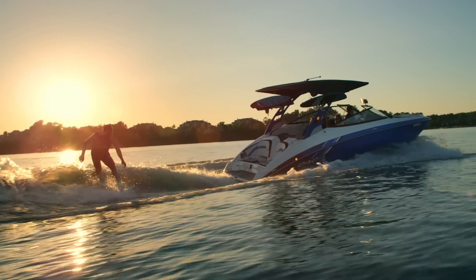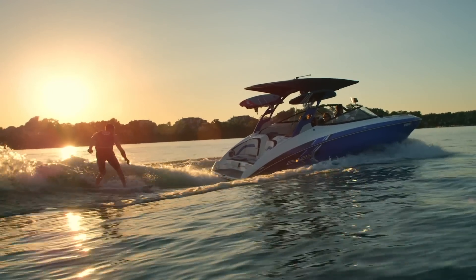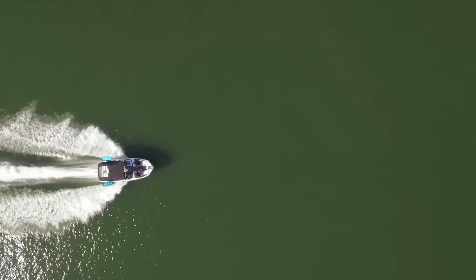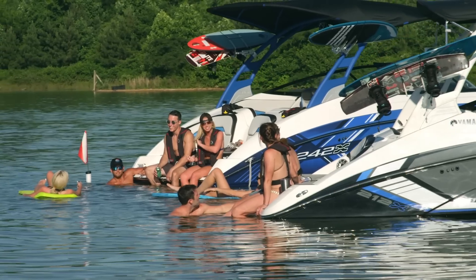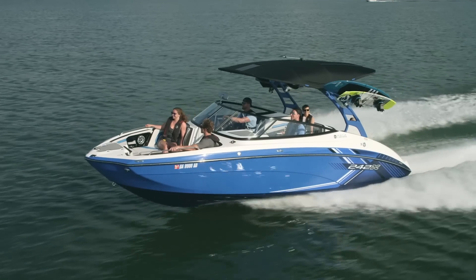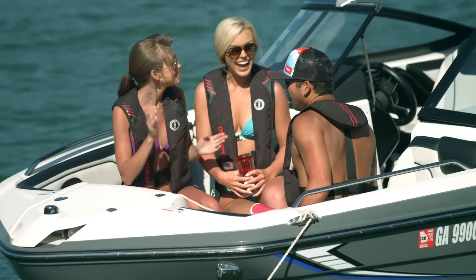With wake surf boats that improve your experience here, there, and everywhere. Our customers truly appreciate the thoughtfulness that goes into making the 212X and the 242X the most versatile models in the category.